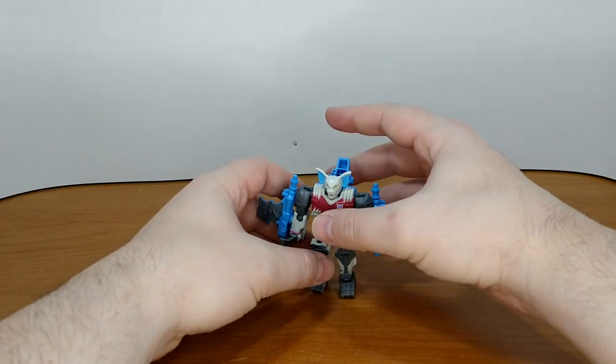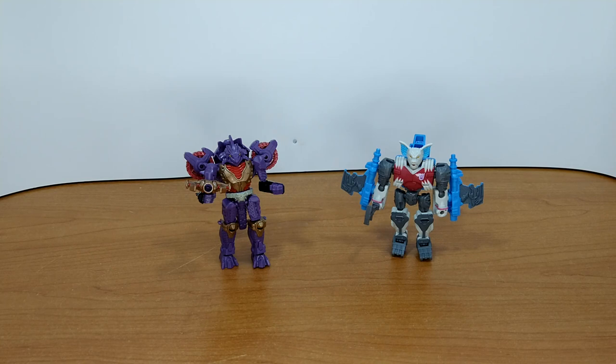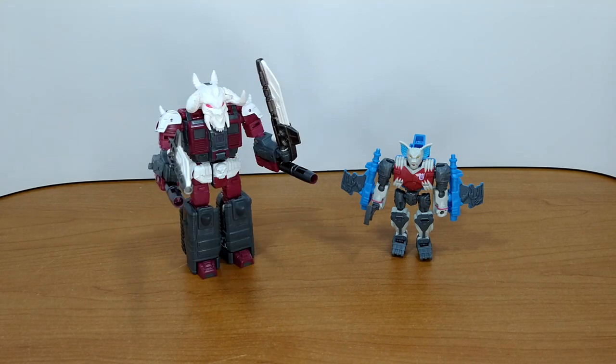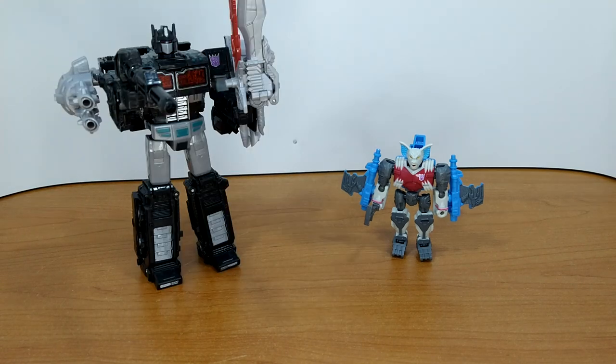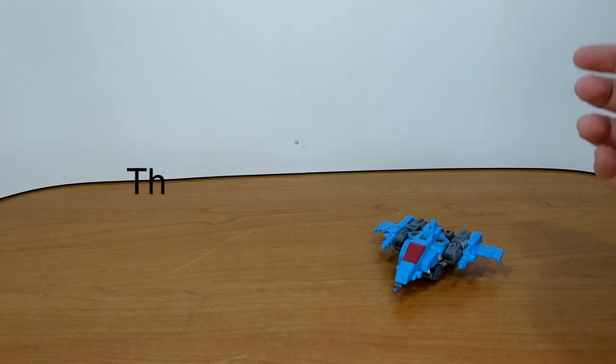Before transformation I'll do a size comparison with Legacy Iguanas — a fantastic mold, honestly one of my favorite core class figures — Legacy Skull Grin, who will forever remain in robot mode, and a fully weaponized Nemesis Prime for no reason at all. I love this toy.